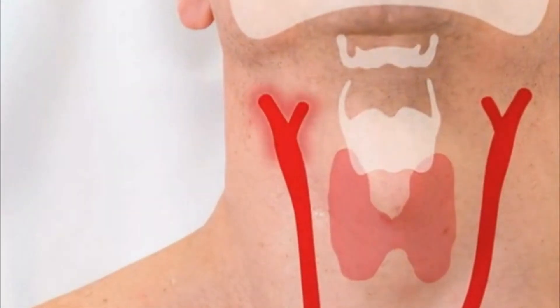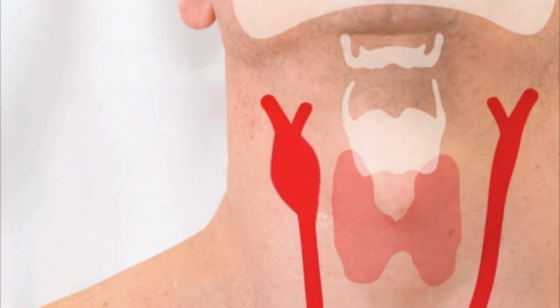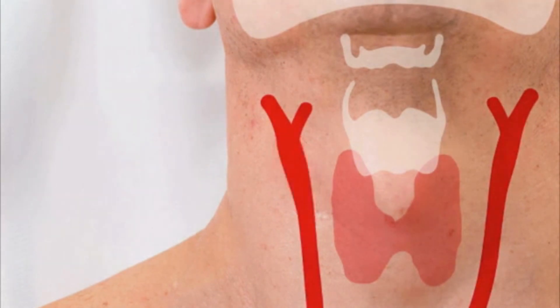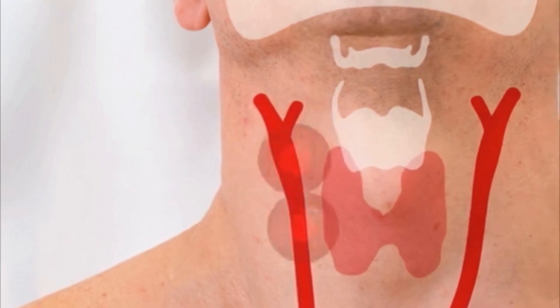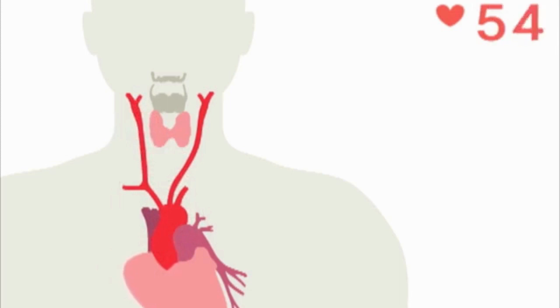Just above the carotid bifurcation, the baroreceptors are stimulated by the stretch of the blood vessel wall. In response to high blood pressure, the rate of firing of the nerve fibers increases, inhibiting the sympathetic nervous system and stimulating the parasympathetic nervous system by means of a centrally acting mechanism, resulting in a decrease in blood pressure and heart rate.